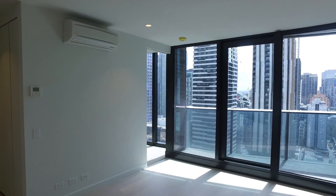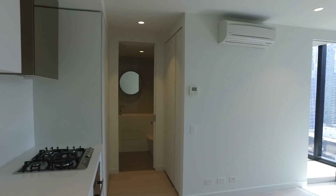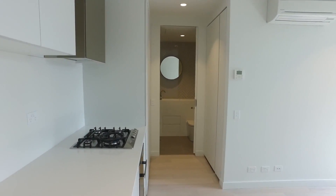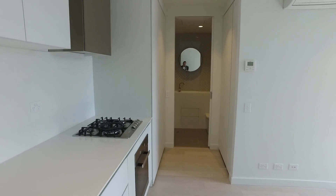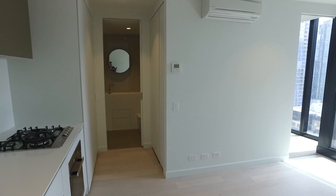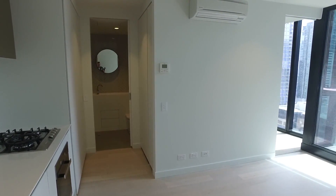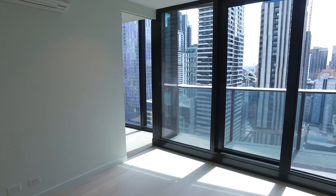Welcome to the marketing video for apartment 2113 at 135 Becket Street in Melbourne CBD. I'm standing here on the 21st floor of the lovely EQ Tower development in a one-bedroom apartment. This is located only moments away from Victoria Markets and Melbourne Central, covering all your transportation and shopping needs.